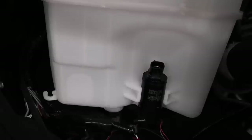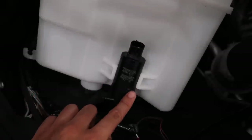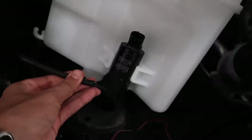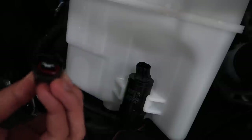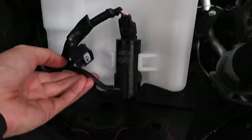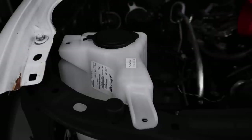Even though the old windshield wiper fluid reservoir was broken in a million little pieces, this nice little pump survived the crash. We took the original pump and put it on the new windshield wiper reservoir. This is pretty simple — we're going to connect the pump line to the pump, then connect the windshield wiper fluid control electronics to the top of the pump. The reservoir itself will sit right where that hole is, and then at the top we're going to put two 10 millimeter screws to hold it in place.